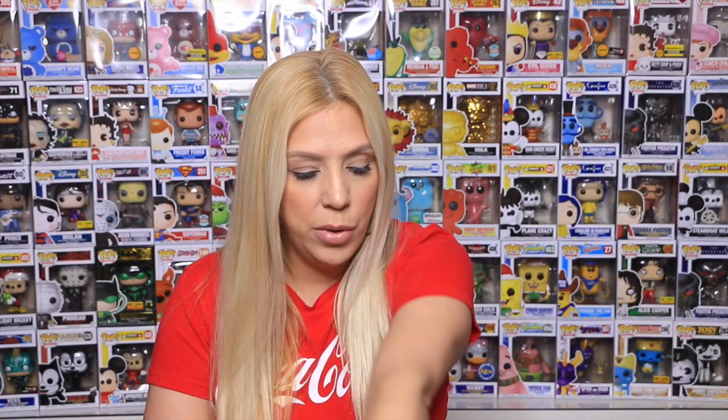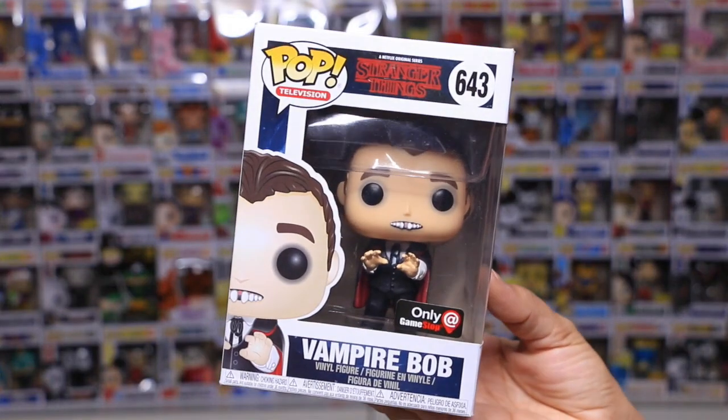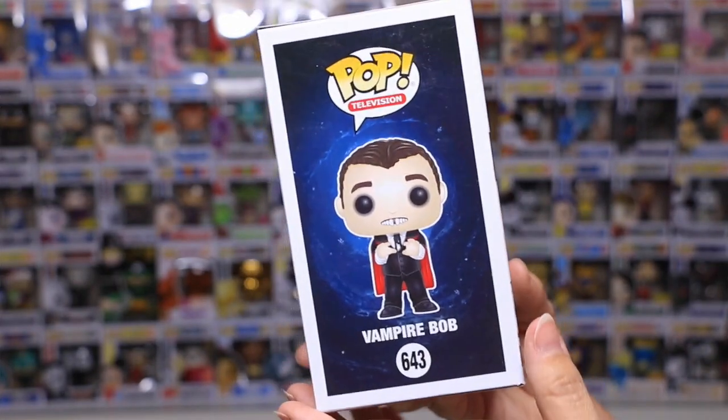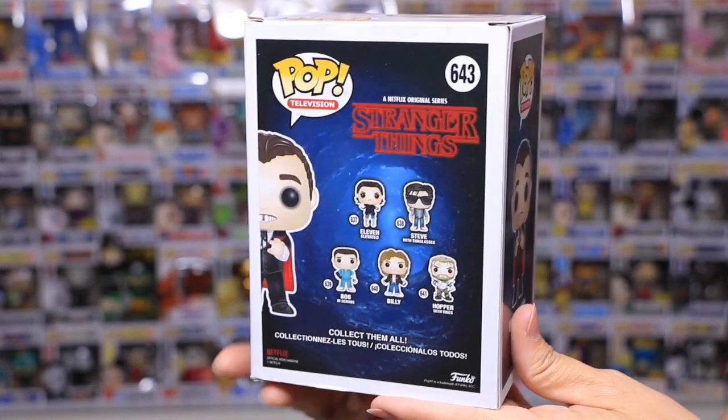Okay so let me show you the last two that my daughter got. She found the Vampire Bob. I actually thought this one was a really cool pop. Now that I've seen the show I actually really like these pops as well. I think they're really cool.